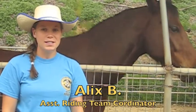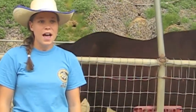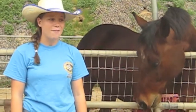Hi, I'm Alex. I'm the assistant riding team coordinator here at Rawhide Ranch. I've been working in the OK Corral for almost two years. My best advice is to stay hydrated, stay focused, and have fun.